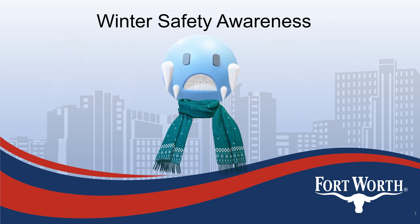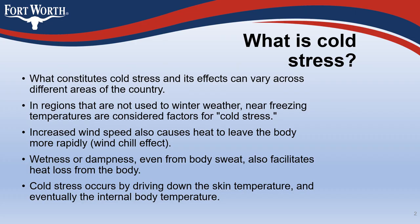Welcome to the City of Fort Worth's Winter Safety Topic. What constitutes cold stress and its effects can vary across different areas of the country. In regions that are not used to winter weather, mere freezing temperatures are considered factors for cold stress.